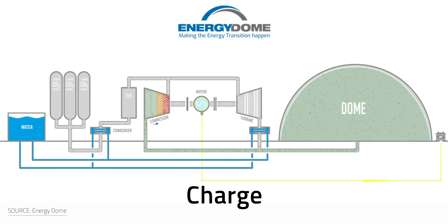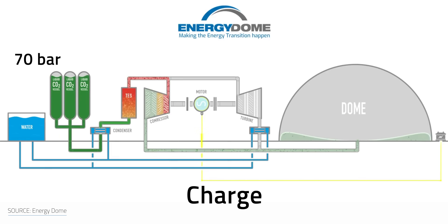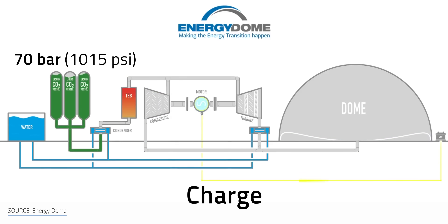After being pressurized through a turbo compressor, CO2 turns into a highly dense liquid, which is stored in a sort of fire extinguisher at room temperature and 70 bar, which is about 1015 PSI. Essentially, the charging step stores renewable energy into high-pressure liquid CO2.